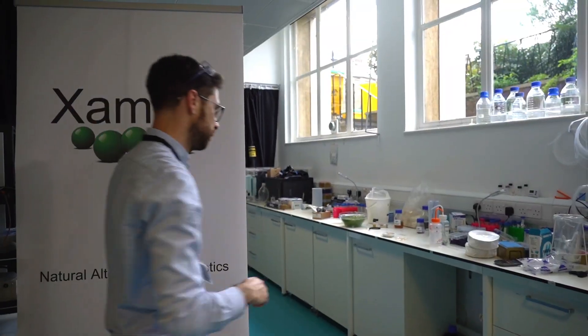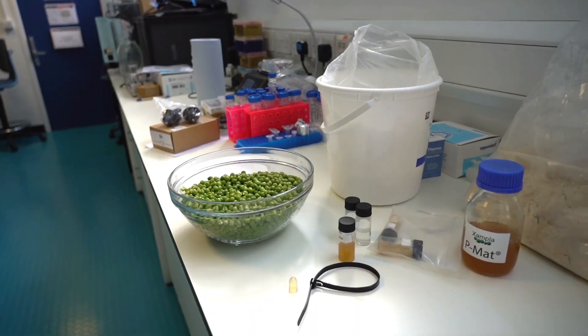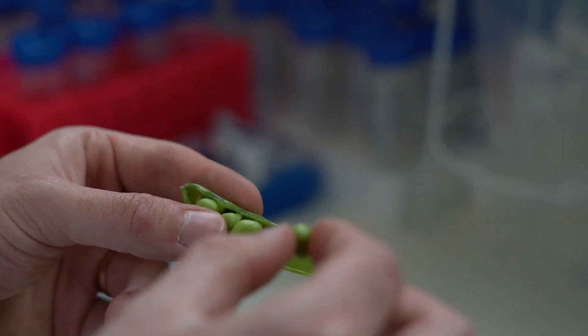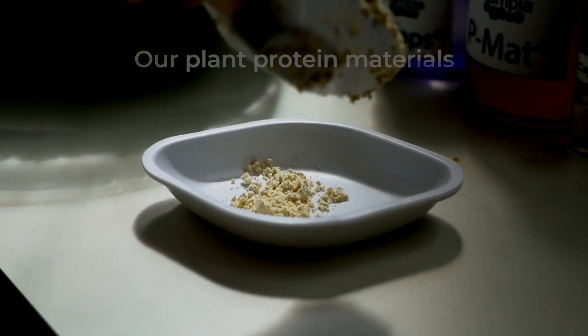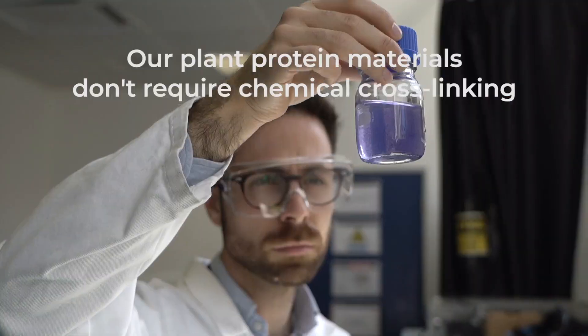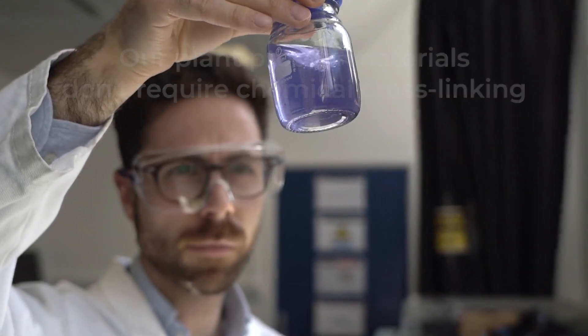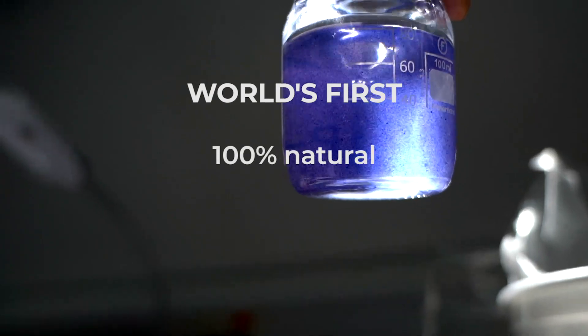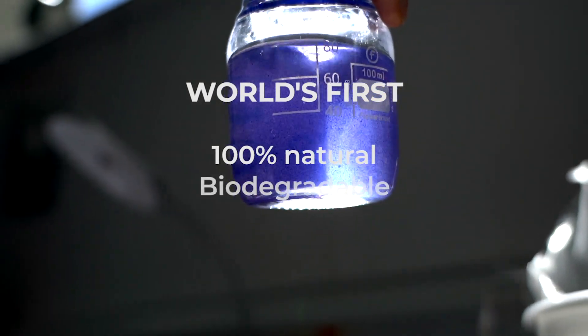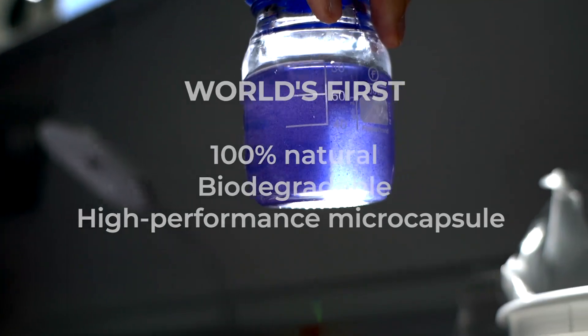Until now. Here at Zampler, using plant protein, we've created the next generation of biomaterials to replace single-use plastic. Unlike materials made from polysaccharides, our materials made from plant protein don't rely on chemical cross-linking for their strength. This means our unique material is stable enough to create the world's first 100% natural, biodegradable, high-performance microcapsule.